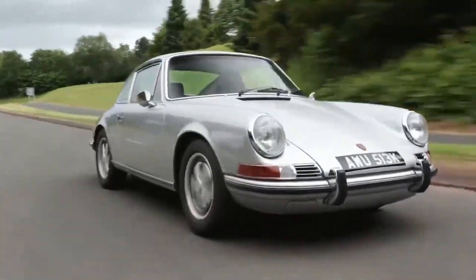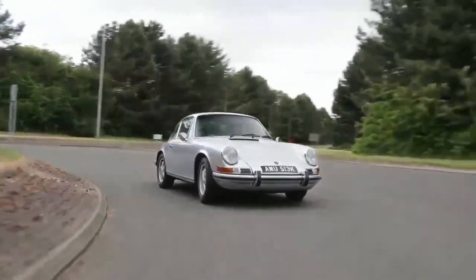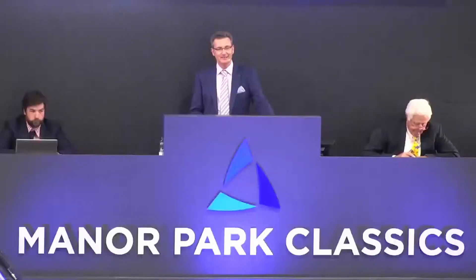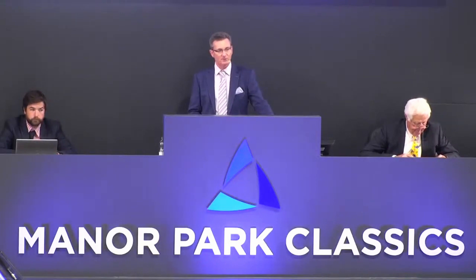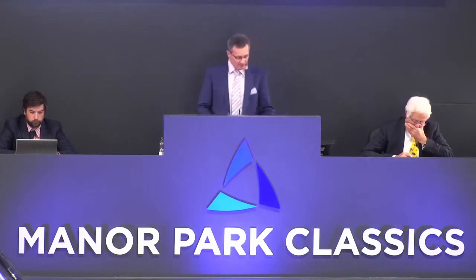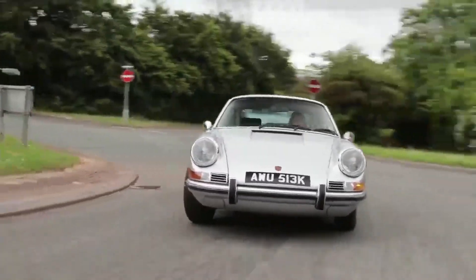You obviously had a good look underneath this one. At 52,000 bid. Loads of work done — did you have a look through the history file? Absolutely phenomenal. At 52,000 pounds bid on the 911. You're out on the telephone — thanks anyway for joining in. At 52,000 pounds I have, gentleman's bid in the room. Selling away, outright in the room at 52,000.